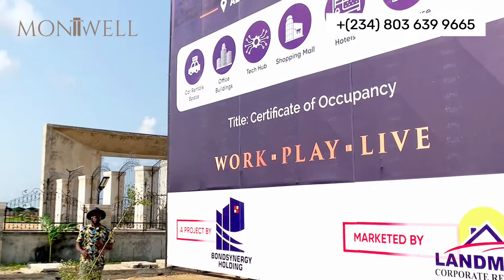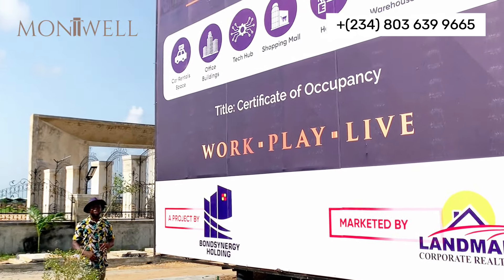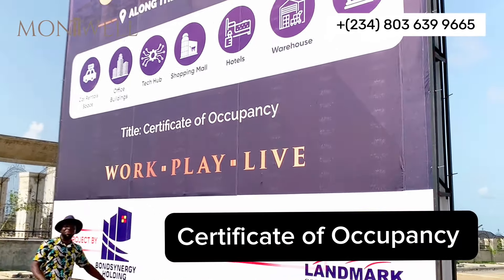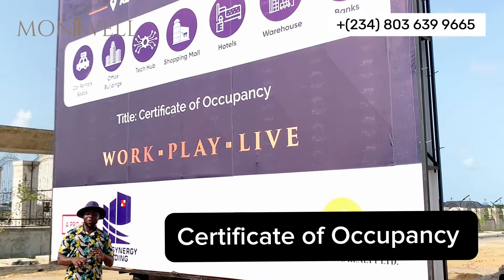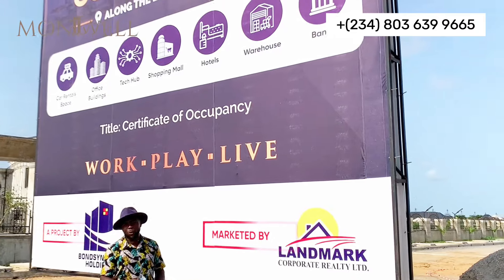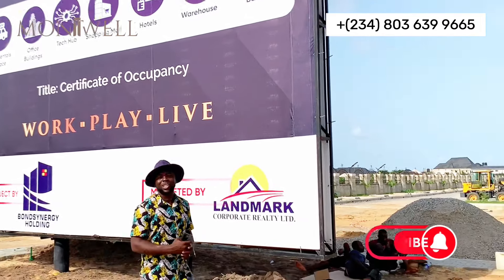Rest assured that your investment here at the Marbella comes with a solid proof land title, which is a Certificate of Occupancy, providing you peace of mind and security for your future endeavors at this commercial hub.